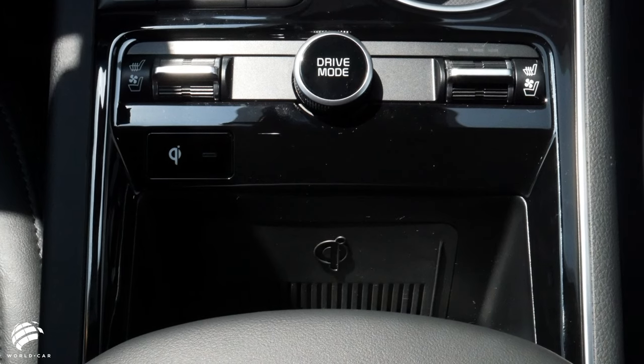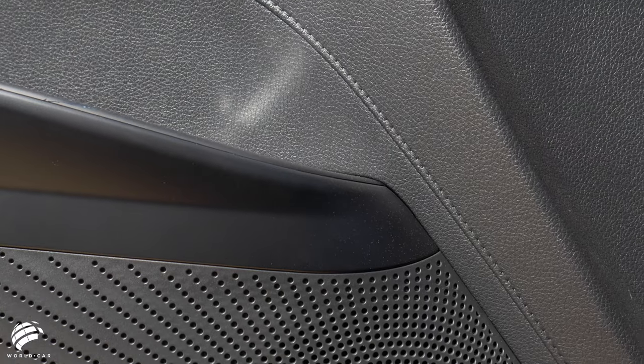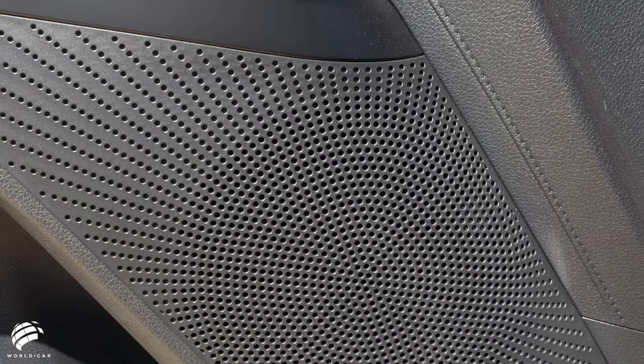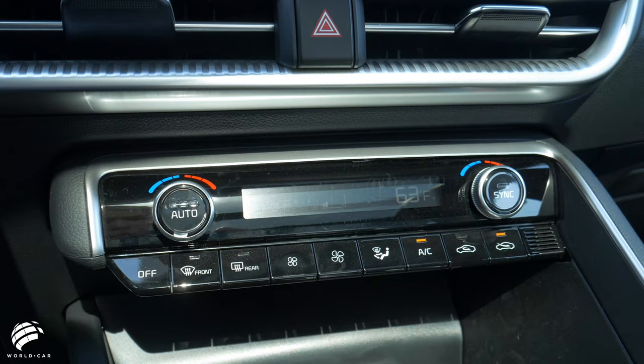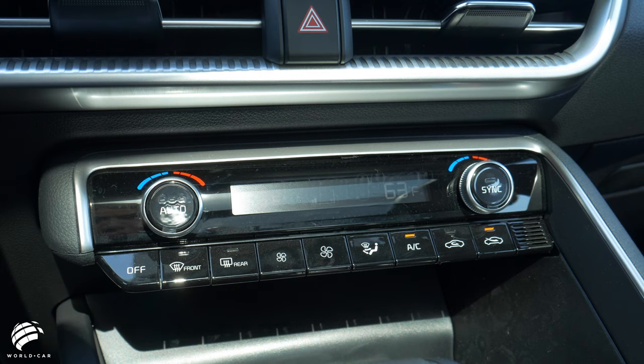Get the premium high-tech experience with the available wireless smartphone charger with drop-in design and the Bose premium sound system available with 12 high-performance speakers. Your smart key just got even more powerful and can remotely start your engine and control the climate in your K5, so the temperature is comfortable when you enter.